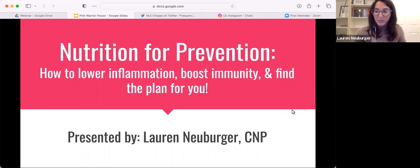Welcome to tonight's webinar on nutrition for prevention. We're going to focus on how to lower inflammation, boost immunity, and find the right nutrition plan for you.